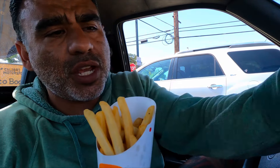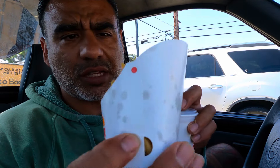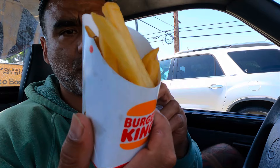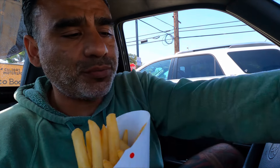French fries. Now, I made the mistake and asked for a small — I didn't know I was going to get these tiny little kids' french fry serving. But that's okay. The burger is what I'm here for.